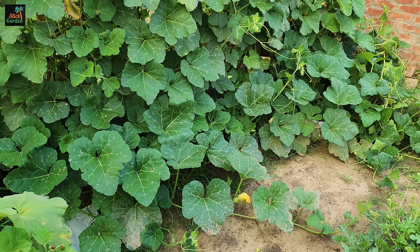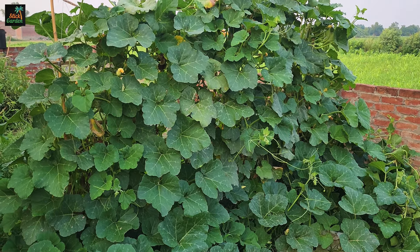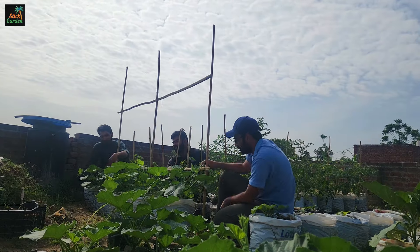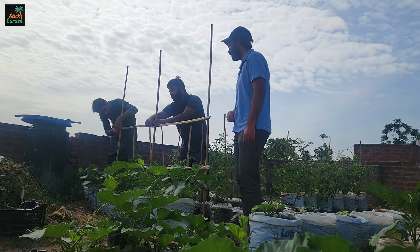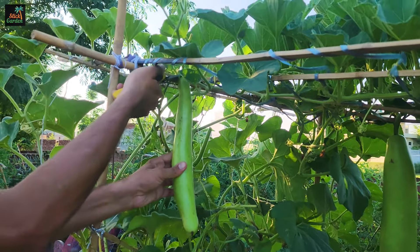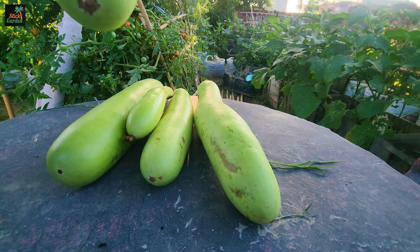Most vegetable gardeners have learned some of their best gardening practices the hard way, including me. It takes time to find out what works and doesn't work. But after a dreadful season, who wants to wait another year to try again? Here are some of my top tips for avoiding seven common vegetable gardening mistakes. As gardeners, we know it's impossible to avoid every problem in the garden, but these tips should help reduce some of the vegetable growing challenges.